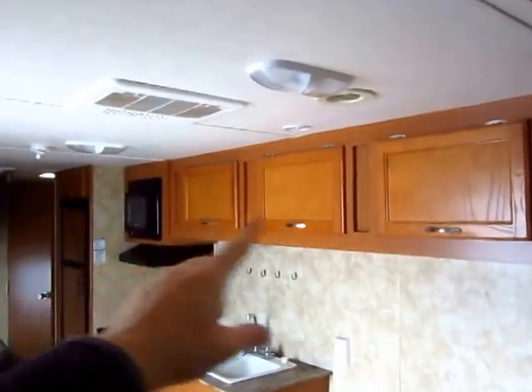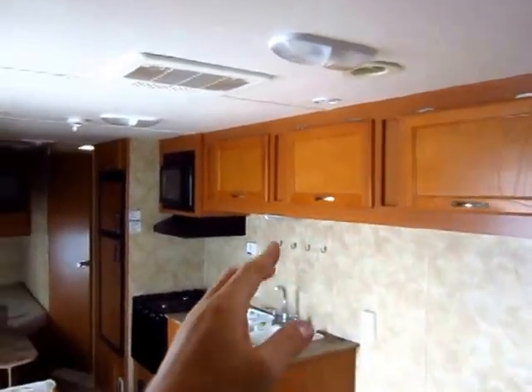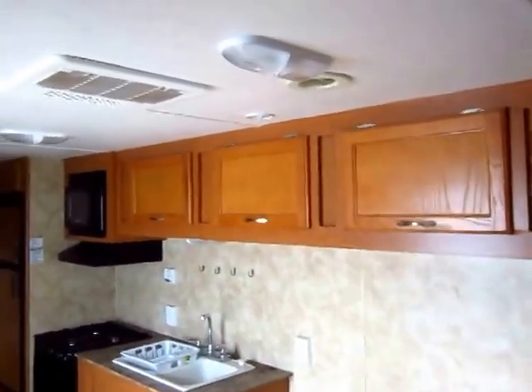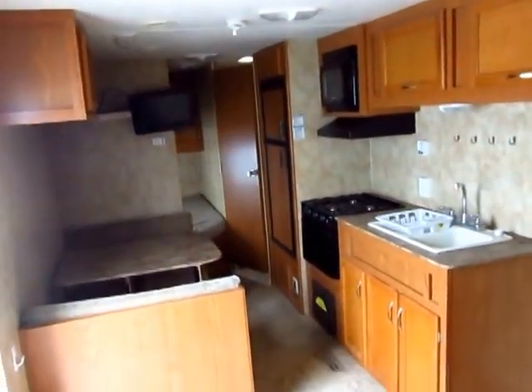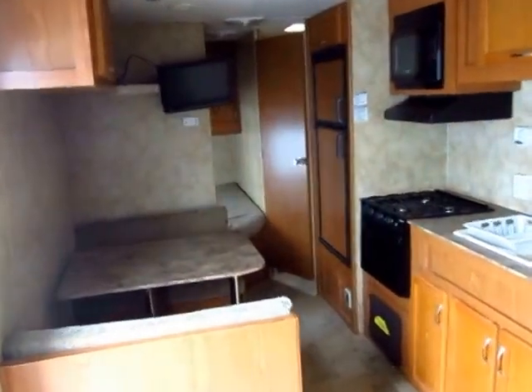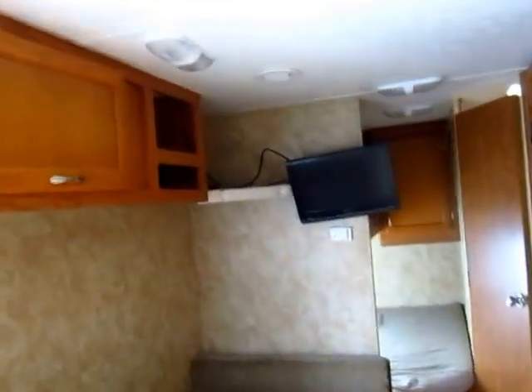A lot of floor plans like this do not have the full cabinets extending all the way up to the bedroom — they'll give you the first cabinet by the microwave and then delete the other two. So it's nice to see those here. This unit is also extra tall — 81 inches inside instead of 78 — and that's a really big deal when you're up in the bunks or in the shower. It gives you all that extra headroom you really need.